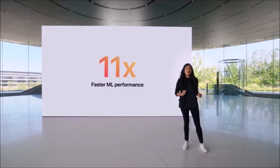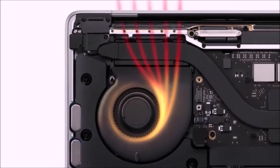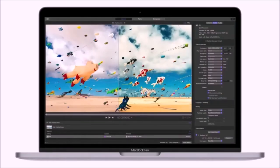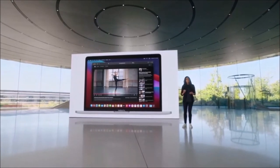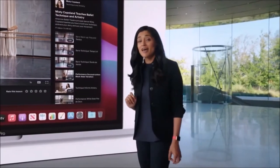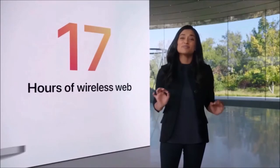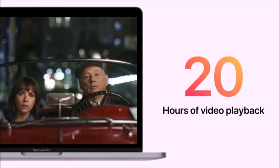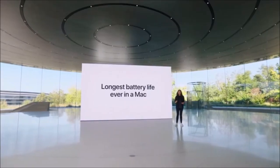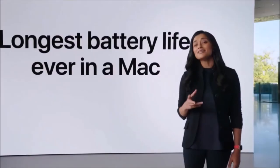Last but not least, its Retina display is even brighter. There are of course some compromises when compared to its bigger sibling, the 16-inch MacBook Pro — first and foremost the obvious larger screen of the latter. The 16-inch MacBook Pro is also configurable with more RAM and internal memory, and offers four USB-C ports, while the 13-inch model only has two. On the other hand, the 13-inch MacBook Pro with the M1 chip boasts almost twice the battery life of its Intel-powered sibling, and this makes a huge difference for on-the-go professionals. This is the first MacBook Pro that can really last for a full day on a single charge. All in all, the 13-inch MacBook Pro M1 is the best Apple laptop for most people.